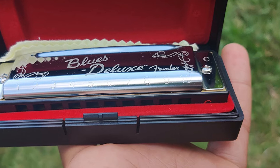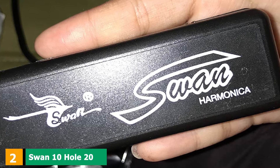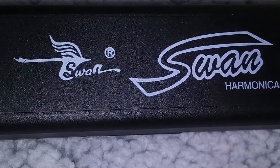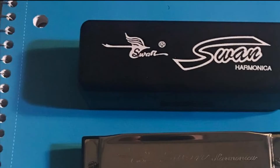Moving on to number 2, the Swan 10 Hole 20 Tones Harmonica. Swan Music Musical Instruments Corp. is a brand known for their beautiful, good-looking harmonicas. Their products are distributed by the Swan Music Store around the United States. The distinct thing about Swan is the amount of effort they put into creating a reliable, quality instrument. They have a variety of harmonicas to choose from, all with outstanding reputations and reviews.